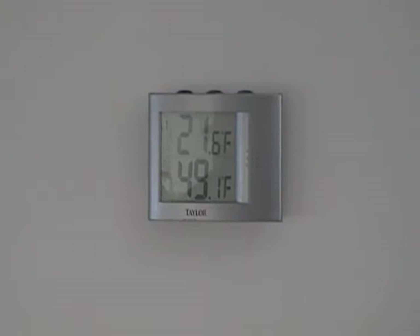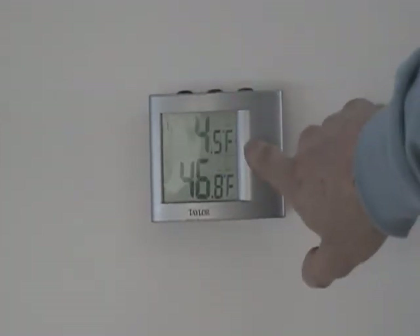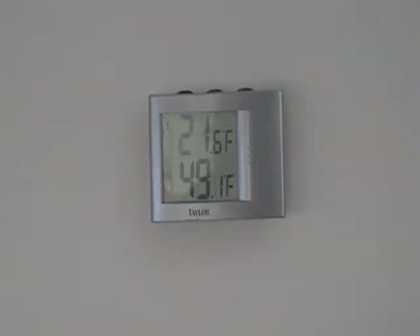It's now 1:30 on January 1st. You can see our outside temperature is still staying pretty cold — 21.6 degrees outside. The indoor temperature has risen from the overnight low. The low temperature outside was 4.5 degrees. Indoor temperature went down to 46.8 degrees overnight, and we've risen from 46.8 up to 49.1.